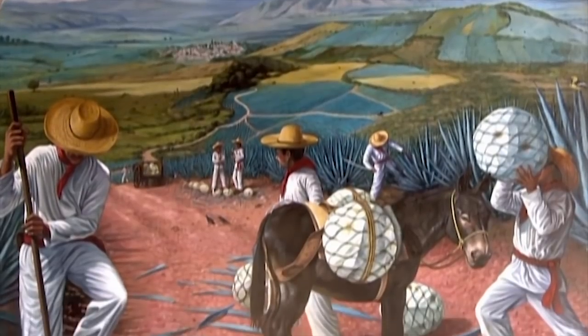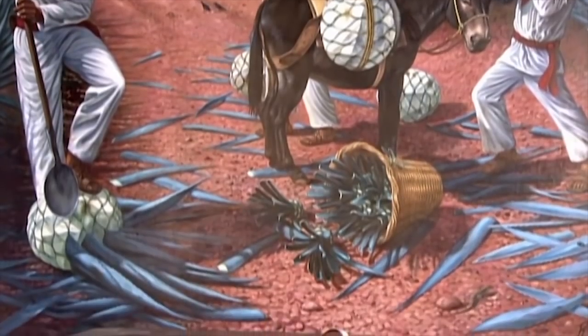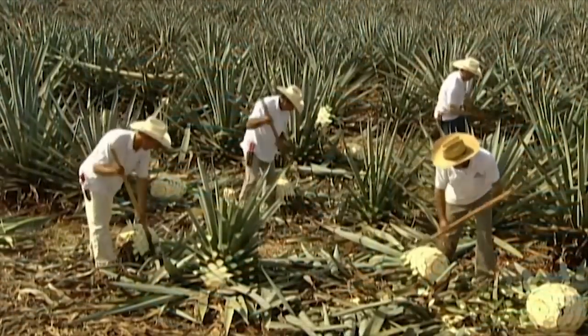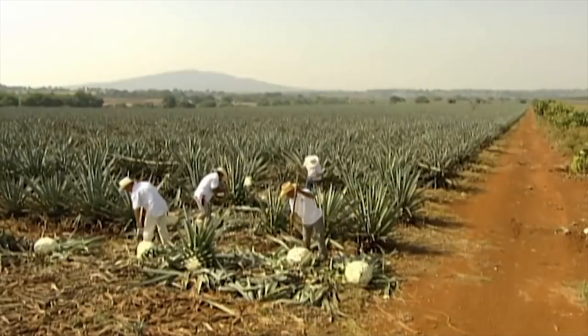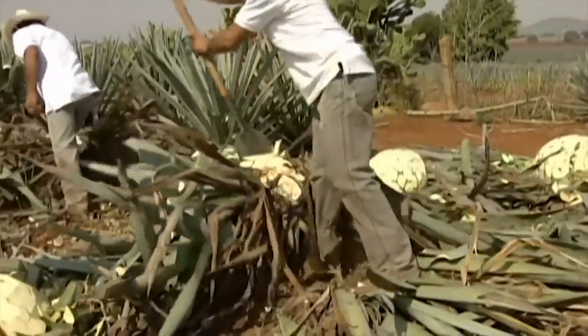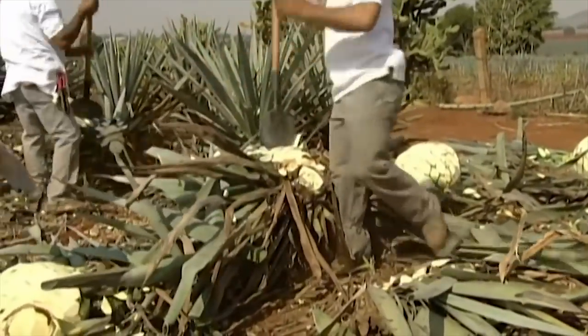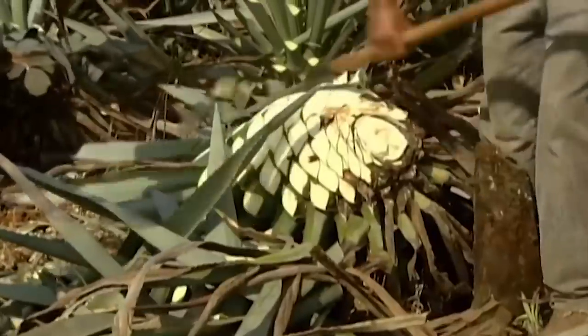For centuries, workers called jimadores have grown and harvested the agave plant for tequila. It takes seven years on average for a species called Weber blue agave to mature. Even today, it's harvested entirely by hand using a razor-sharp hoe-like tool. The jimadores chop away the greenery until all that's left is a huge core called the pina.